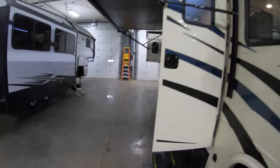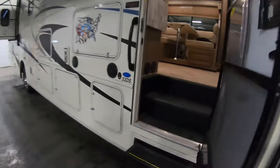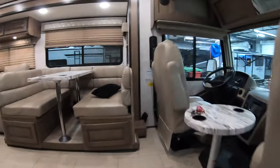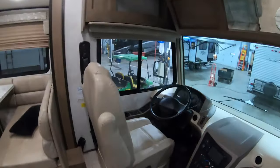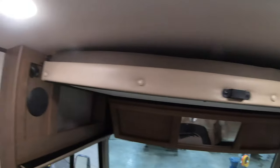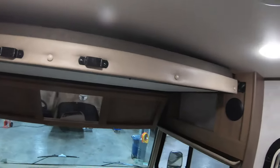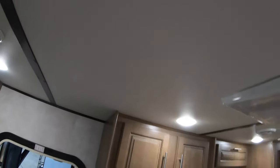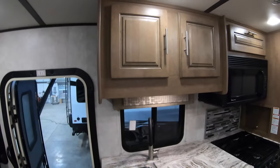Now we get to go inside. Take a quick peek of the cockpit here, and of course we have your bunk that comes down right there. This unit has two ACs — one in the front and one in the back — so central AC ducted throughout.